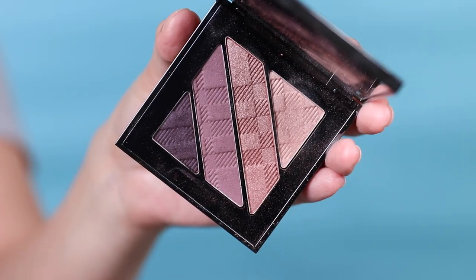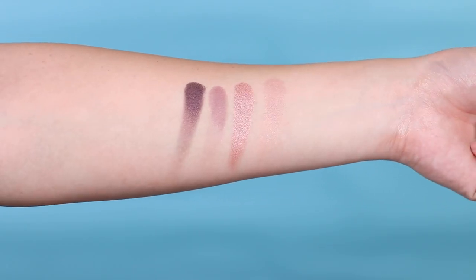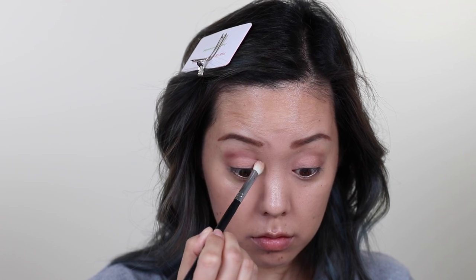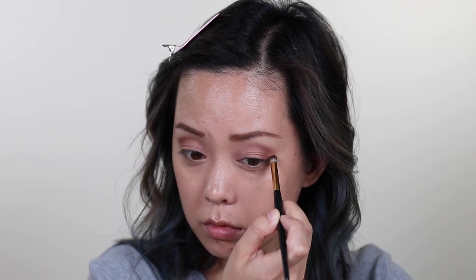For the evening I pulled out my Burberry Complete Eye Palette Nude Blush number 12 — it's a beautiful plummy, purple eyeshadow palette that I'm wearing today. You can mix it for daytime, smoke it up for a deeper look, or go all out for a purple smoky eye. The shadows are really blendable, soft, easy to use, and a little goes a long way.